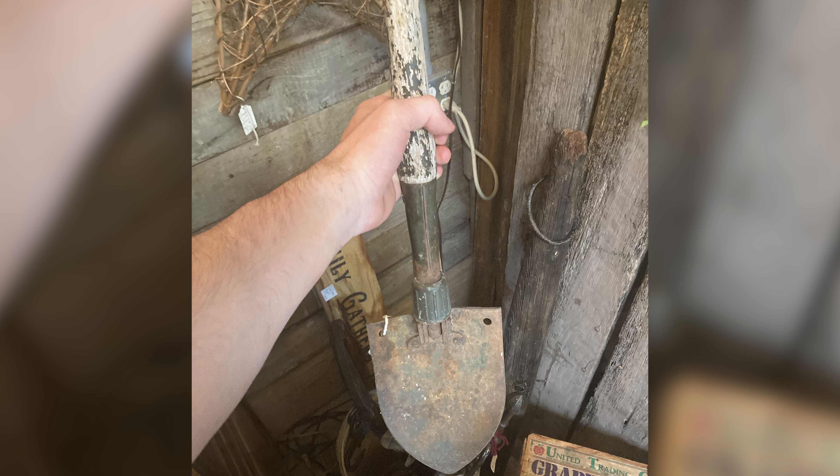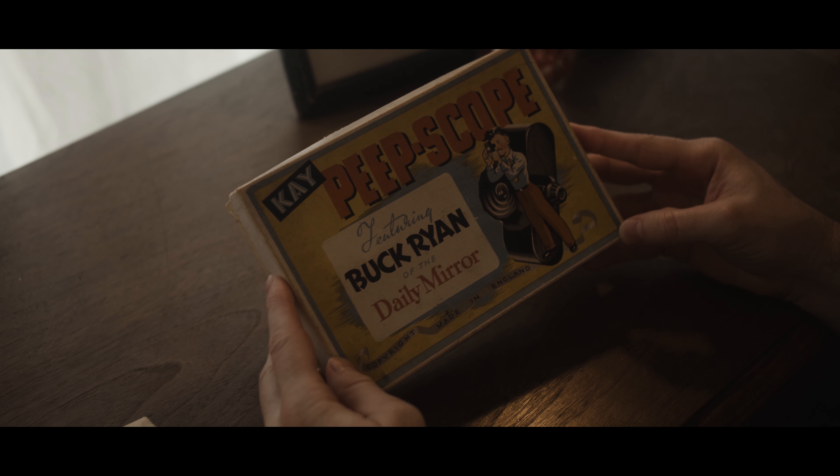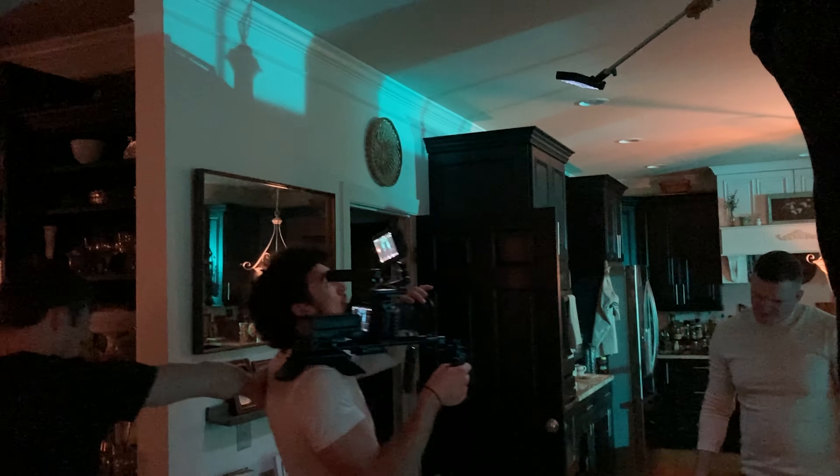While working on our previous short, Withered, I visited a shop to find an old shovel, and while at the store, I stumbled upon this lovely 50s toy called the Peepscope. This store had some incredible vintage items, and as I walked through the store, I pieced together the main plot points, which were the comic book aspect and The Milkman.